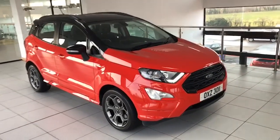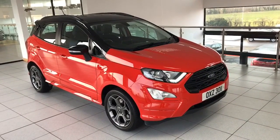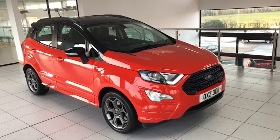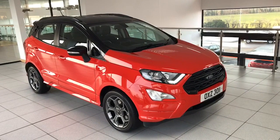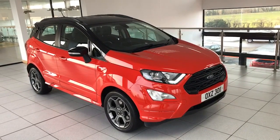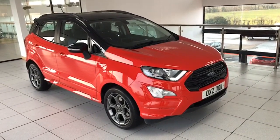Colin here again from Salt Marine Ford. Another fantastic Eco Sport has just arrived with us today. This one's a 2020, the ST Line 125 brake horsepower car finished in Race Red with the Panther Black roof and mirrors. One private owner from new with a full Ford service history — we know the car. It's been exceptionally well maintained and exceptionally well priced, and it is the model that everybody wants.